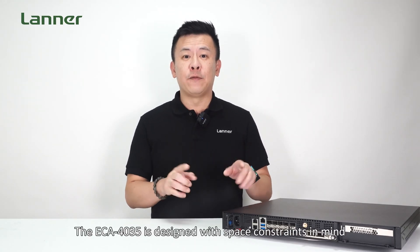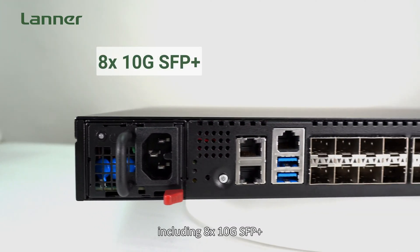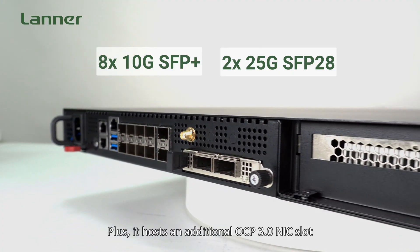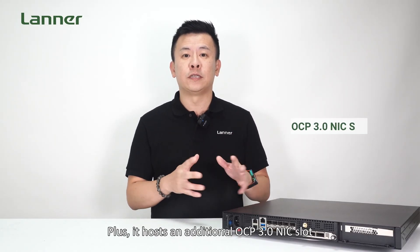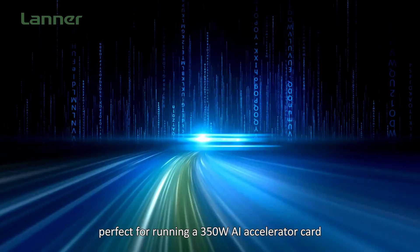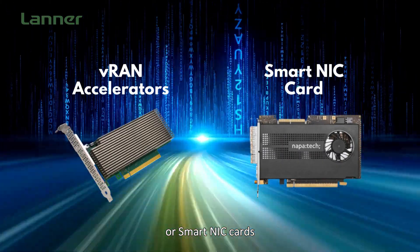The ECA4035 is designed with space constraints in mind. It features front SFP ports including 8 to 10GbE SFP+, and two SFP25 ports with LAN bypass functions. Plus, it holds an additional OCP 3.0 NIC slot and a 1 full-height 3/4-length PCIe x16 slot, perfect for running a 350-watt AI accelerator card or smart NIC cards.